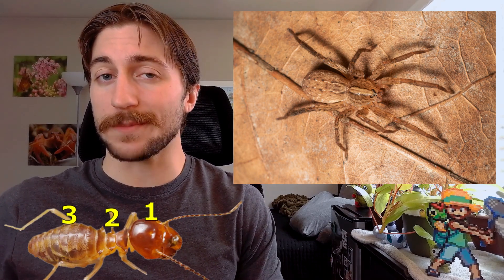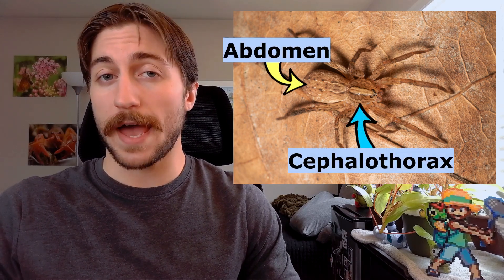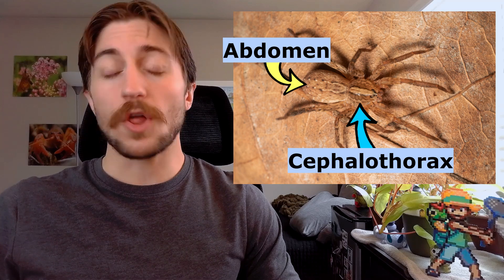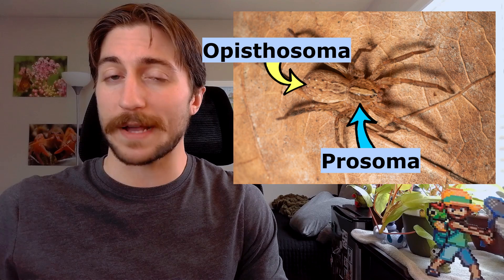Spiders are arachnids, so you should notice those eight legs right off the bat. They also have two body segments. As opposed to insects, which have a head, thorax, and abdomen, spiders have an abdomen and a cephalothorax — a fusion of the head and thorax. You'll also sometimes hear this referred to as the opisthosoma and prosoma, respectively.